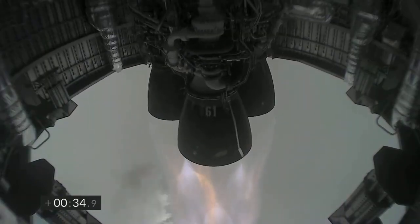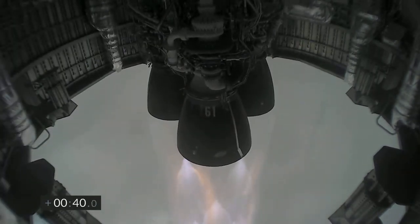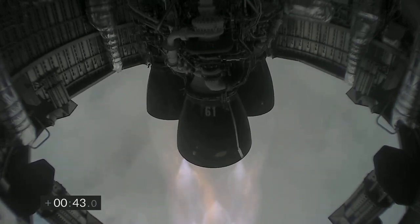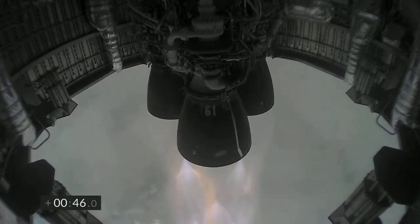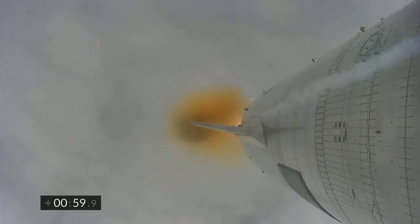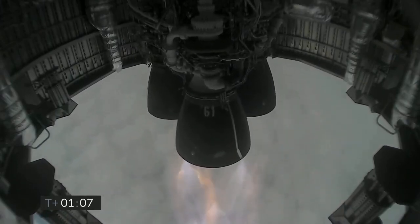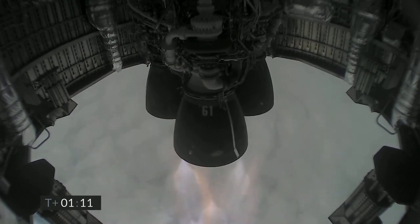T-plus 30 seconds, Starship 15. Just past one minute into flight.